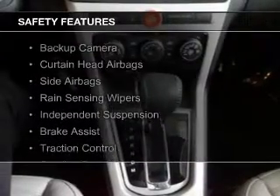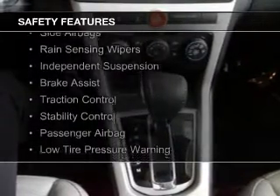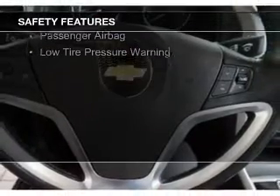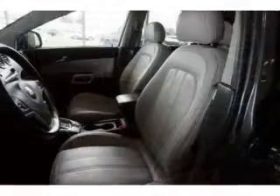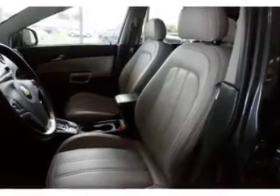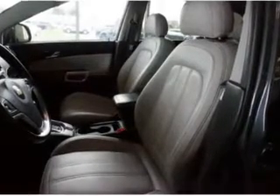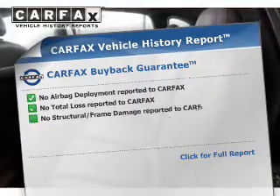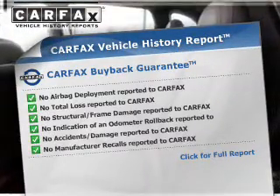Safety was made a priority with these features: a backup camera, curtain head airbags, side airbags, rain-sensing wipers, independent suspension, brake assist, traction control, stability control, a passenger airbag, and low-tire pressure warning.